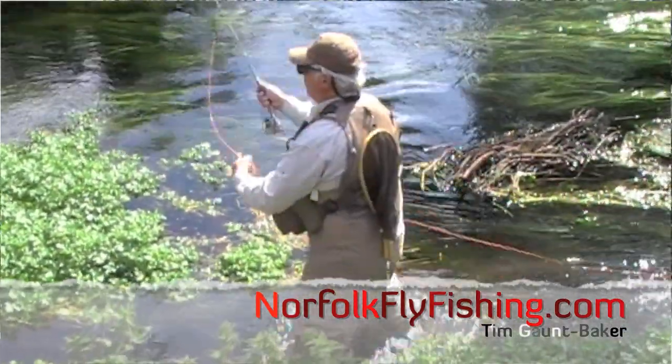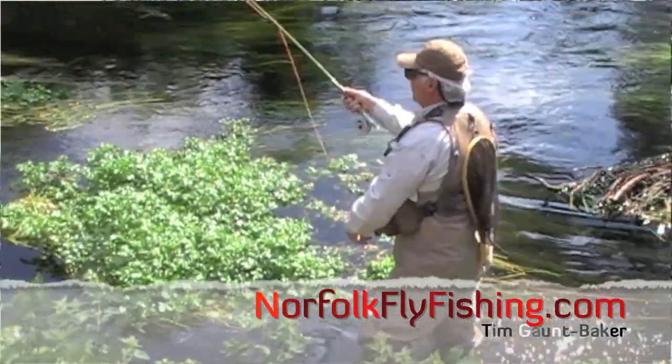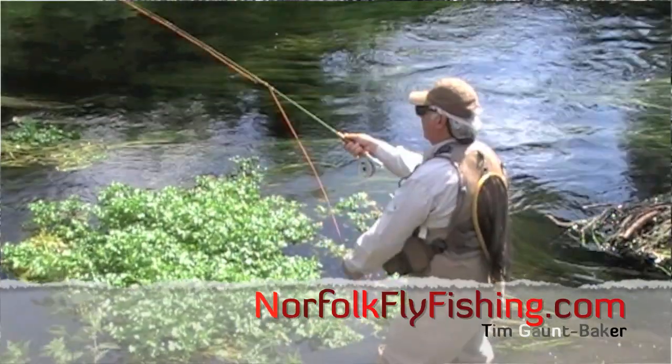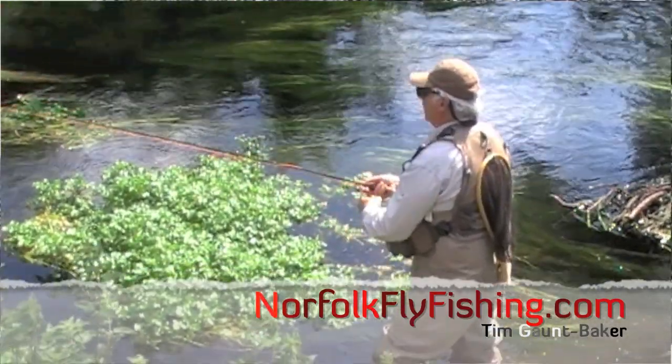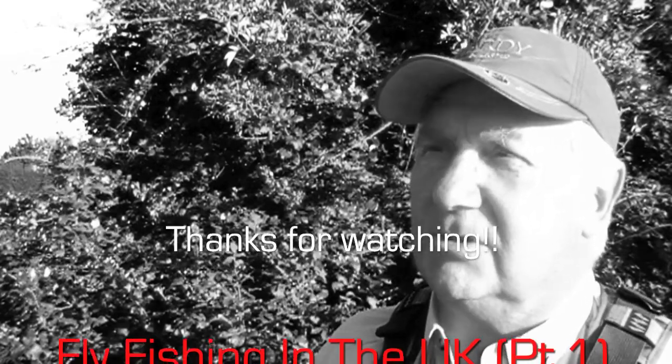Now there are no trout just around here. Having said that, sea trout do run this river, and we very often find them up at Denver Sluice, which is about 10 miles from here. So they do come through - and we're in Norfolk. England and the UK as a whole have some tremendous fishing opportunities.